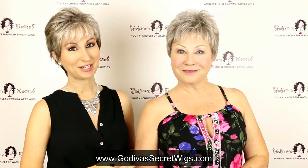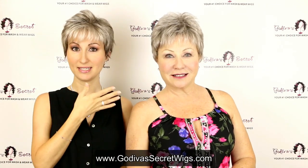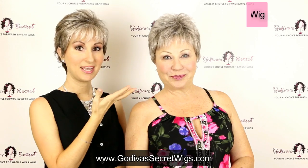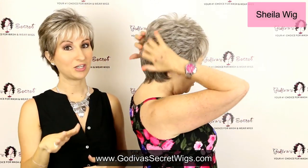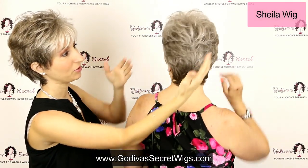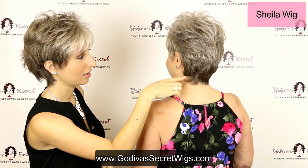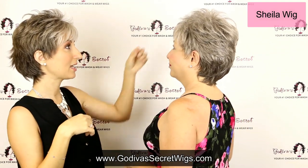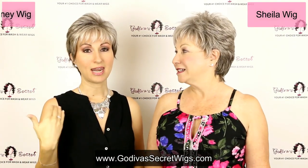The first wig is our shortest wig that comes in sandy silver. Her name is Sheila and she is a short little pixie style — very lightweight and easy to wear. The back is just beautiful the way it comes together with a cute little nape, and you'll notice that little darker color in the back.